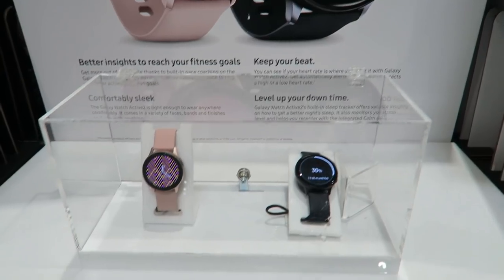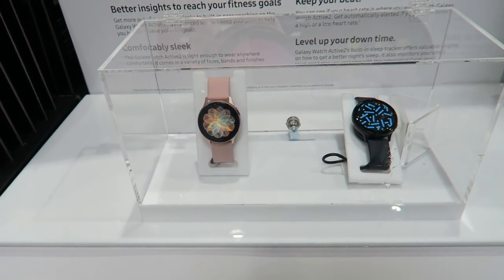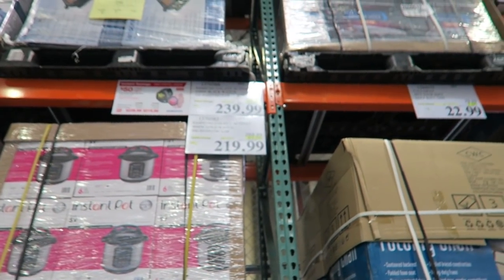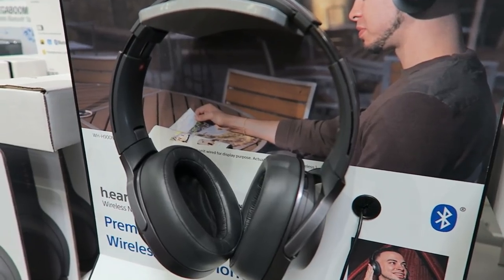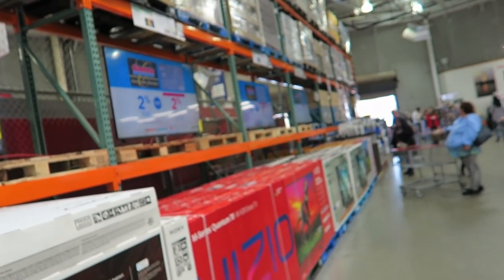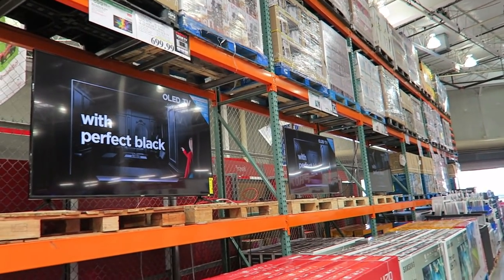These Samsung watches are so chic. I love the way they look — I think they look better than the Apple watch, but I love my Apple watch so much for the functionality and connection with my phone. If I had a Samsung phone I would definitely get a Samsung watch. They're on sale $50 off, though they're still pretty pricey. These Sony headphones are $70 off at $129.99. I was FaceTiming my husband showing him all these TVs since we're in the market for a new one — it's going to be between Vizio and Samsung.